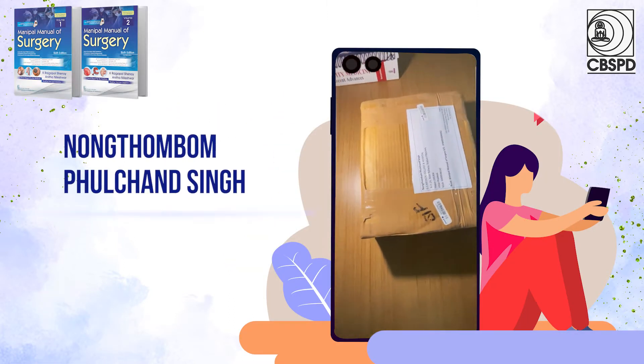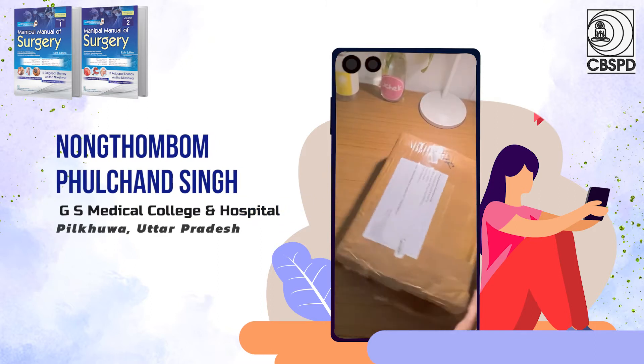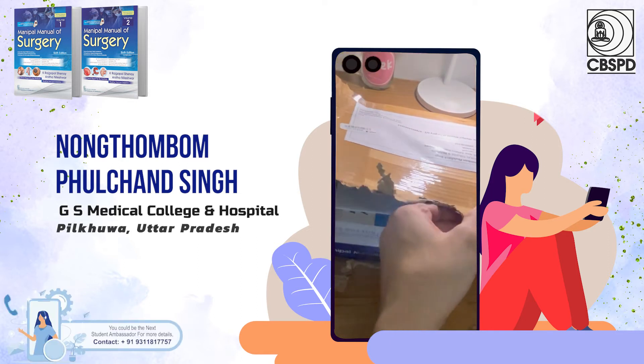Hi, I'm Flujian, Ambassador of CVS for my college. As a part of being an ambassador, we get complimentary books published by CVS and we give our reviews on them.